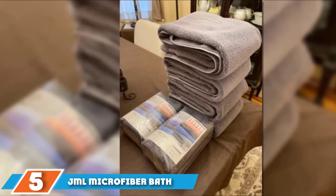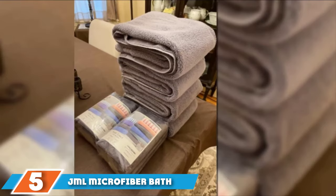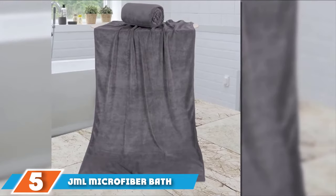At number 5, we have the JML Microfiber Bath Towel 2-Pack. JML microfiber towels are soft, durable, and feel as soft on your skin as cotton, but they pack microfiber's super-absorbent properties, enabling them to absorb seven times their weight in water.